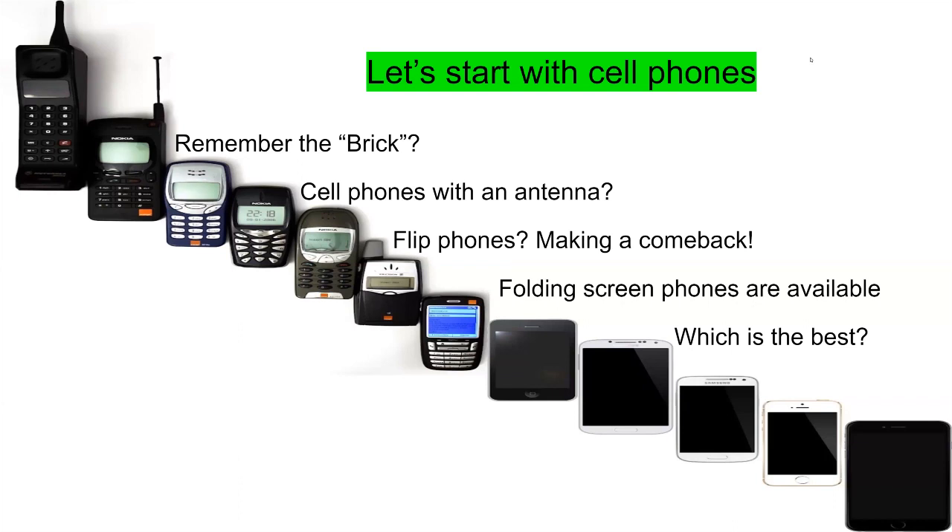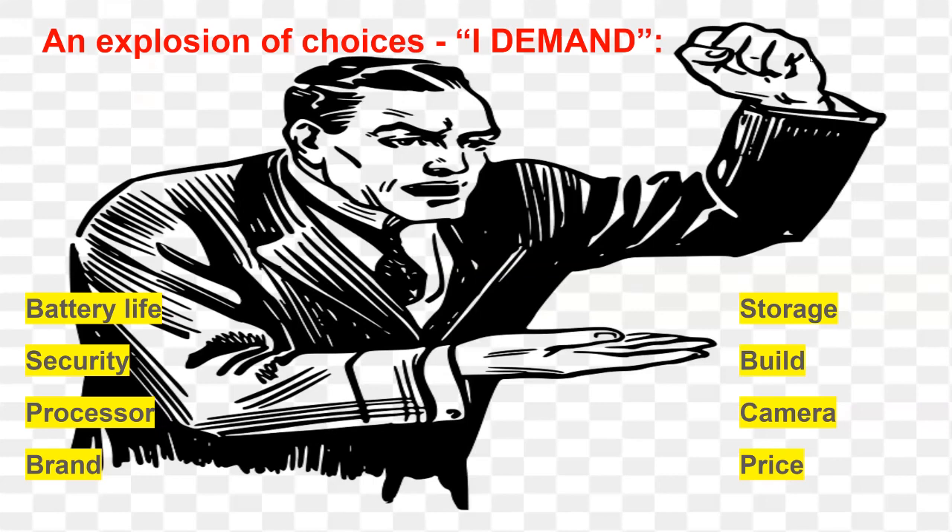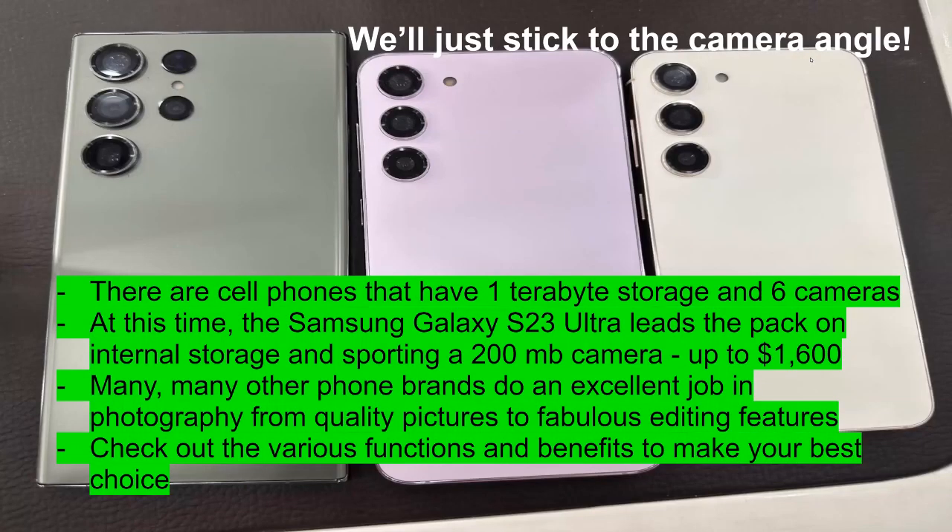The question of which is best comes back to what do you really need. Everybody demands better battery life, maximum storage, security, better build, faster processors, better and faster cameras, and a good price. Now they have cell phones with up to one terabyte of storage, and some have six cameras. The Samsung Galaxy S23 Ultra is leading the pack on internal storage, supporting a 200 megapixel camera running around $1,600. There are many other phones that do an excellent job, from quality pictures to fabulous editing features.